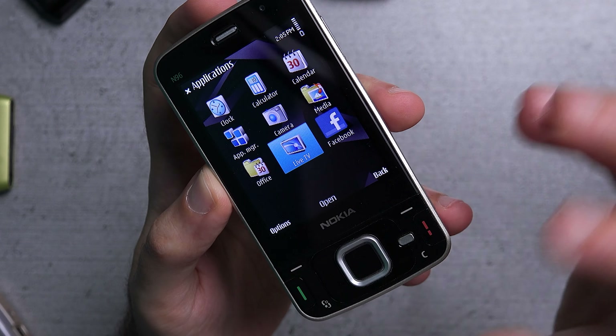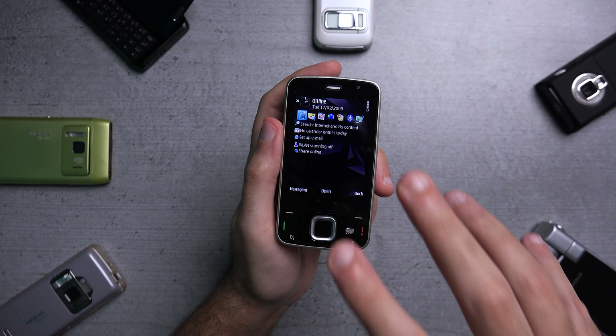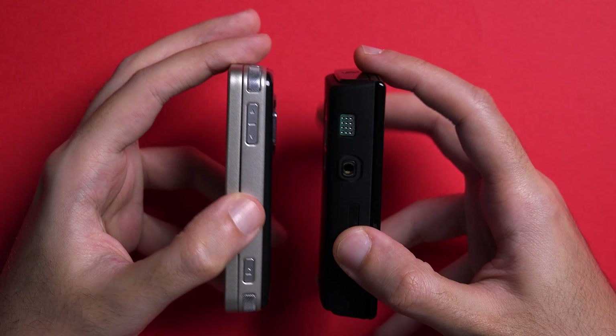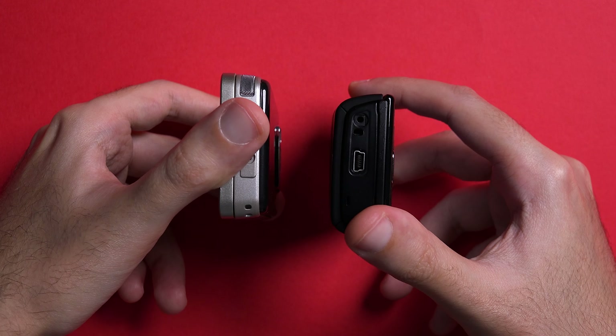The keypad had a nice and comfortable layout with clicky feedback on the buttons. One of the cool tricks it had was that it was a dual slider. So on the other side, you had music controls, which also doubled as gaming controls when playing N-Gage titles.